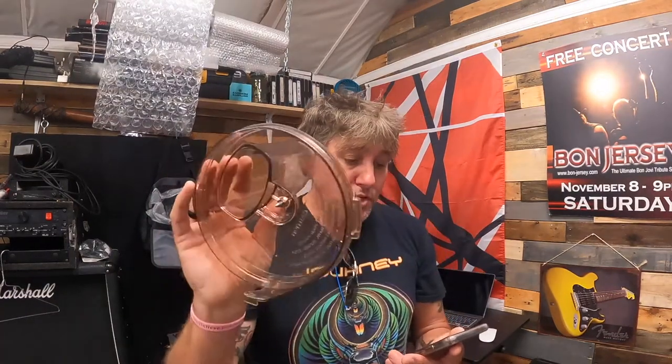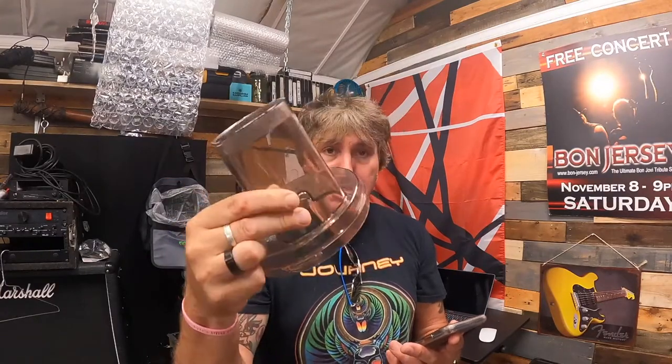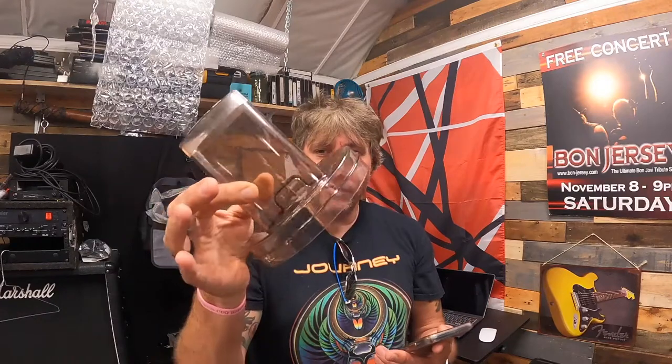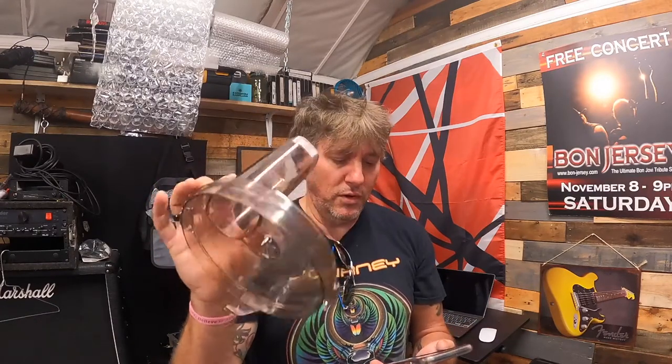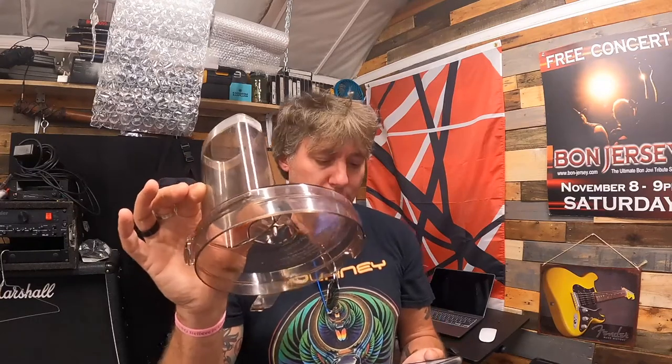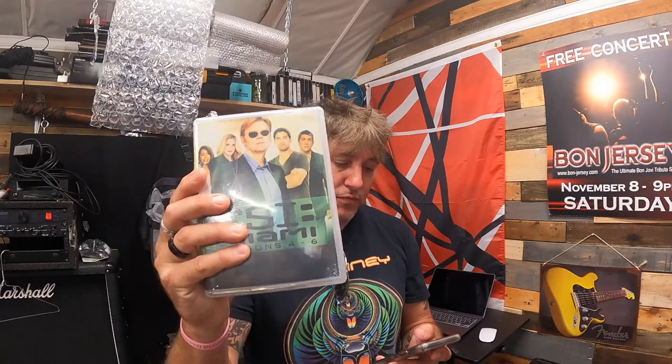We have a Moulinex La Machine 2 LM2 food processor lid cover — replacement part only. I believe I paid about seven bucks for this piece and it sold for $16.99 plus shipping. Then we have a sealed CSI Miami Seasons 4 through 6 DVD set — about 70 episodes — this sold for $14 plus shipping.